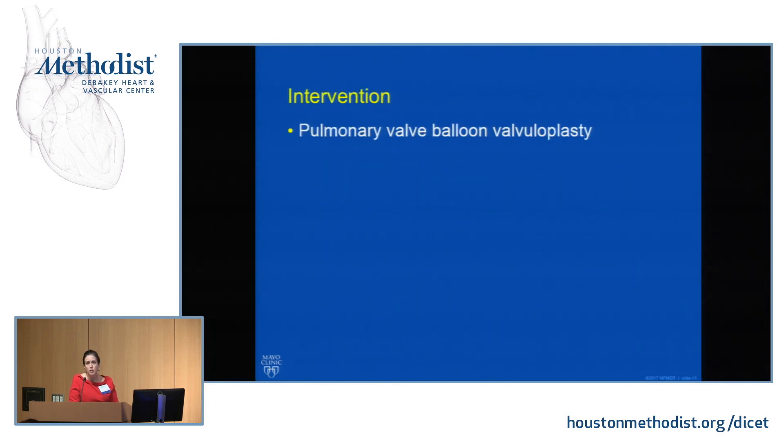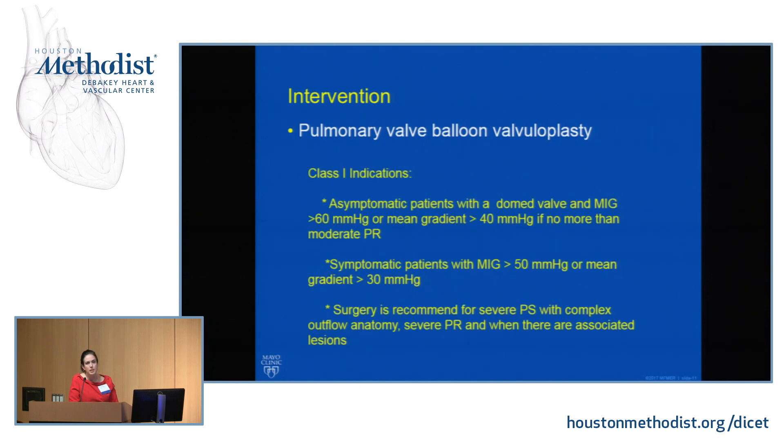The nice thing about pulmonary valvular stenosis is that pulmonary balloon valvuloplasty is a very good intervention even into adulthood, unlike aortic valve stenosis where the valve can become calcified. Class I indications in the guidelines are asymptomatic patients with a domed pliable valve and a maximal gradient on echo greater than 60 mmHg or mean gradient greater than 40. For symptomatic patients, you can drop that to a mean gradient of 30 or more. Surgery is sometimes indicated for a very dysplastic valve, complex outflow tract, associated PR, or other lesions — and some patients do best with a combined approach such as ASD device closure plus pulmonary balloon valvuloplasty.